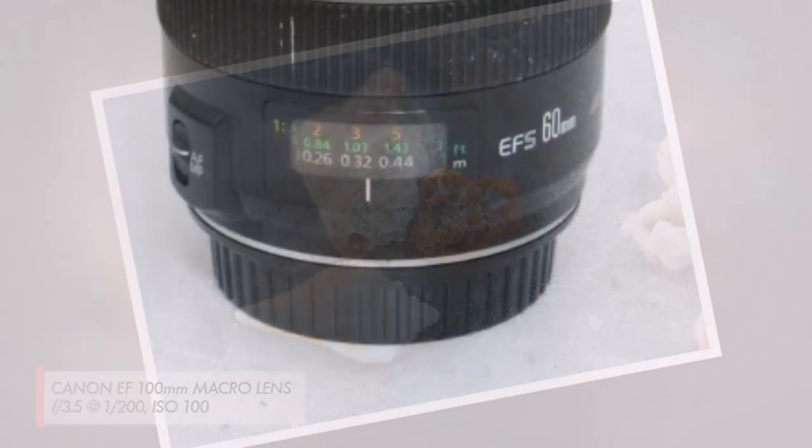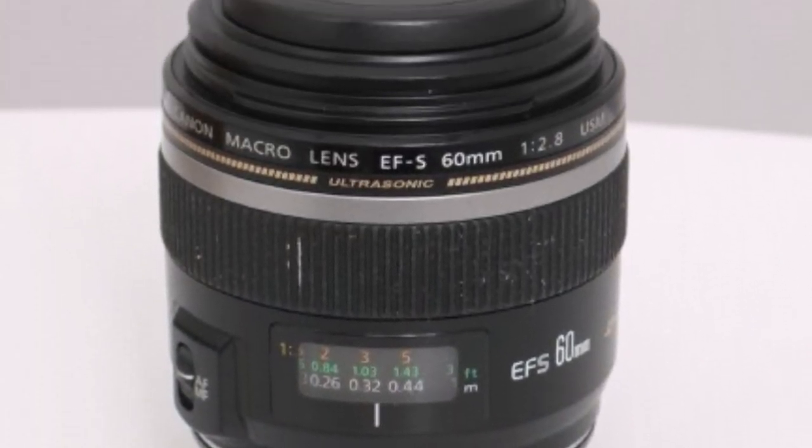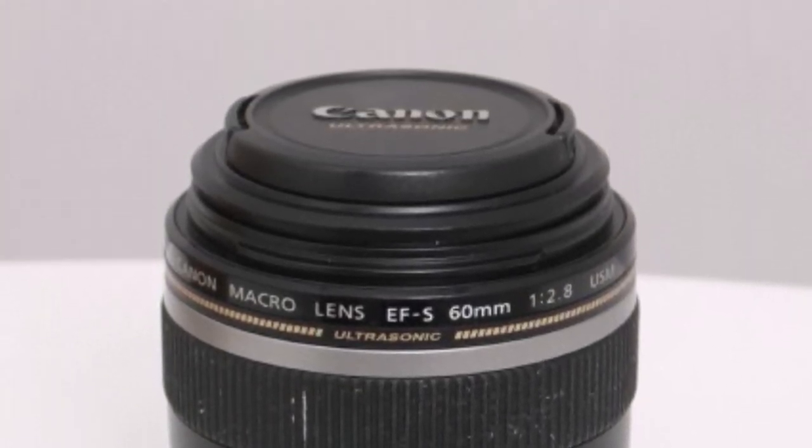What we like about it: Fast and silent autofocus. Very sharp. Excellent macro for APS-C cameras.